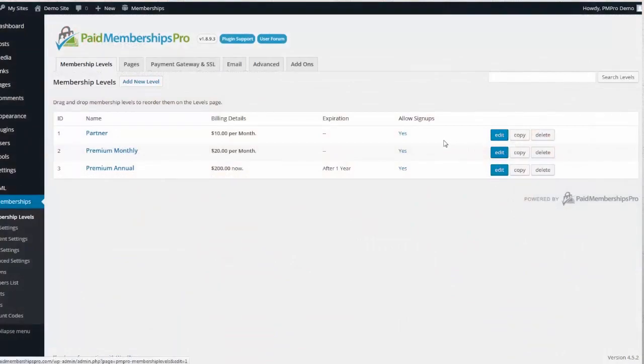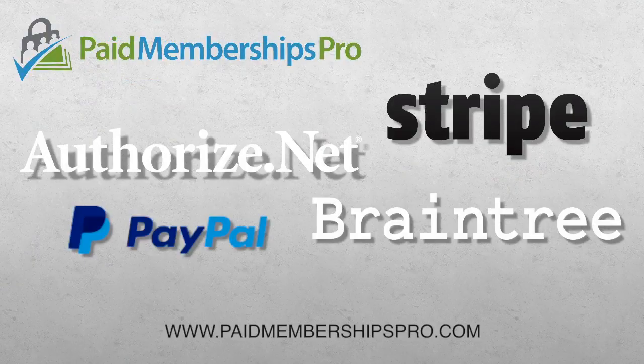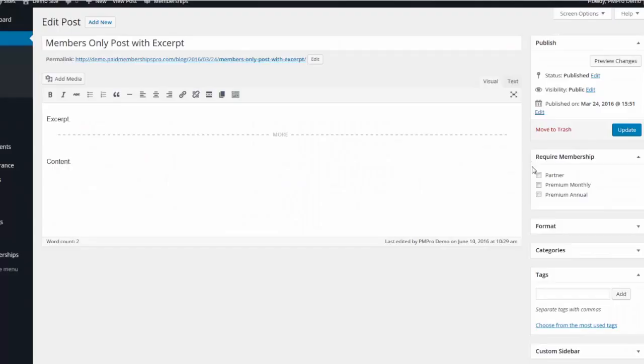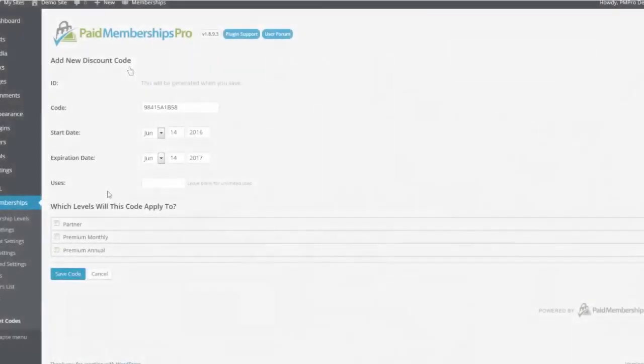PMPro supports multiple membership levels and integration with most popular payment gateways. PMPro works with any theme and comes built in with easy tools for controlling member access, exporting member information, and discount codes.